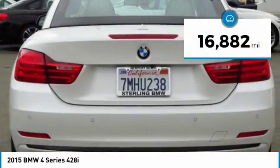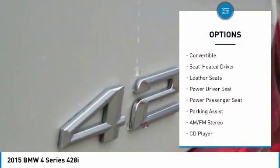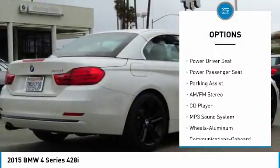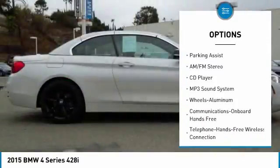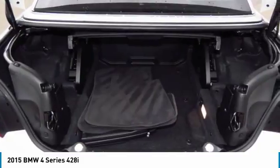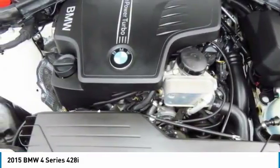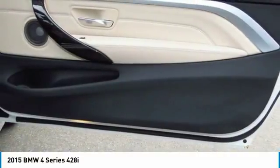Here are some of this vehicle's great options: power passenger seat, navigation system, anti-lock braking system, traction control, air conditioning, Bluetooth wireless data link for hands-free phone, HomeLink garage door opener, power steering, cruise control, and aluminum wheels. Your new ride is just a phone call away.